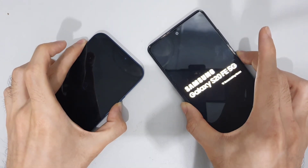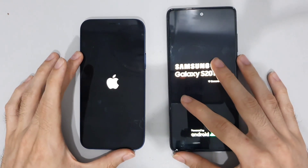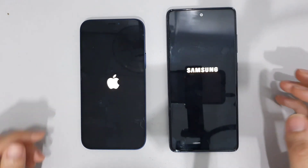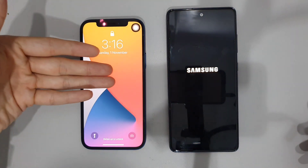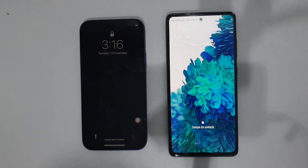The S20 FE is coming with a Snapdragon 865, 8 gigs of RAM, and 256 gigs of storage, while the iPhone 12 has 64 gigs of storage and 4 gigs of RAM with the A14 Bionic chip. As you can see, the iPhone 12 is way ahead of the S20 FE when it comes to booting up.